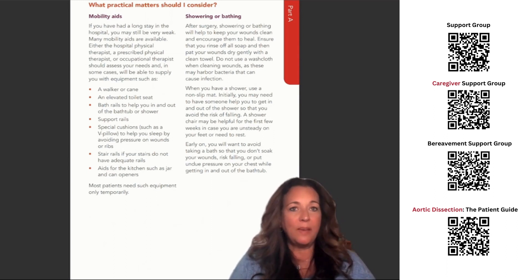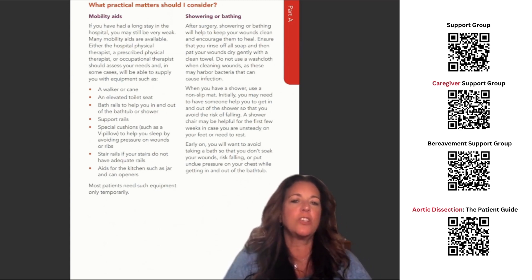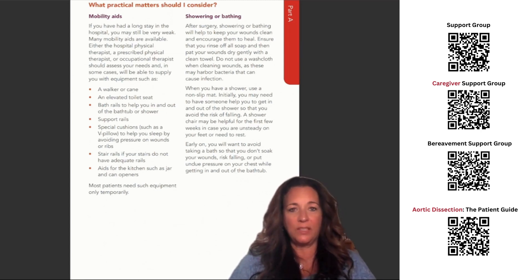Showering or bathing. After surgery, showering or bathing will help to keep your wounds clean and encourage them to heal. Ensure that you rinse off all soap and then pat your wounds dry gently with a clean towel. Do not use a washcloth when cleaning wounds, as these may harbor bacteria and can cause infection. When you have a shower, use a non-slip mat.